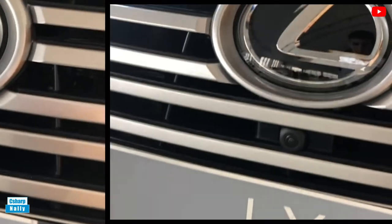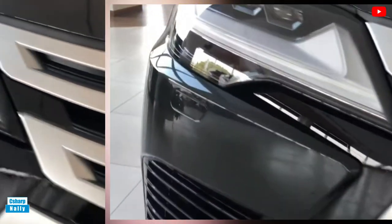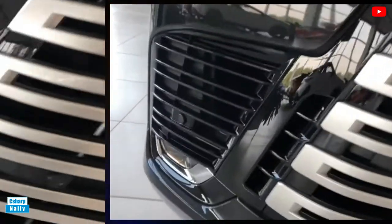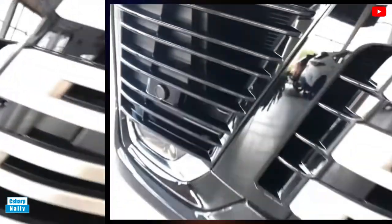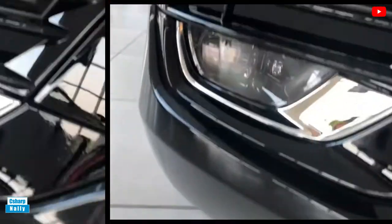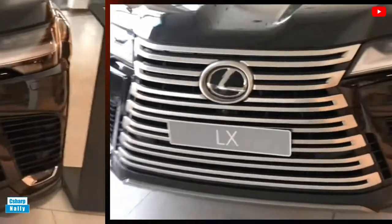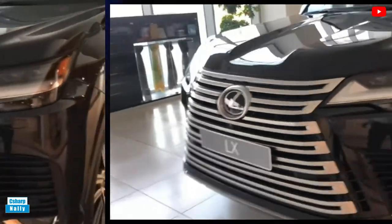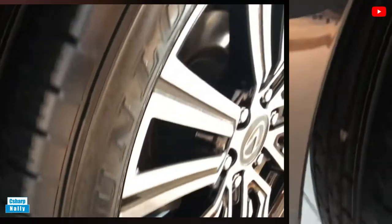Interior, Comfort, and Cargo: Inside, the LX exudes luxury, starting with a wide center console between the front seats that creates a cozy cockpit environment. Quilted leather upholstery, a leather-wrapped dashboard, wood trim, and smoked chrome accents imbue the LX's cabin with a luxe ambience. The front seats earn top marks for comfort, although they can't give you a massage, unlike those in most other luxury SUVs.